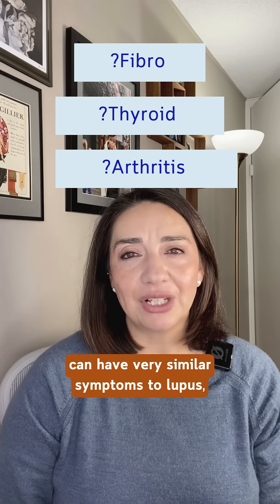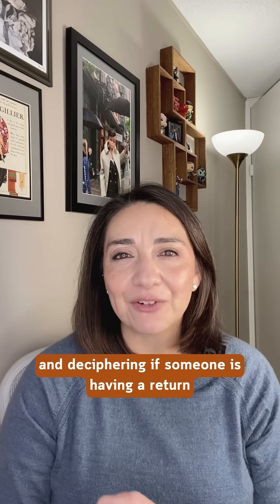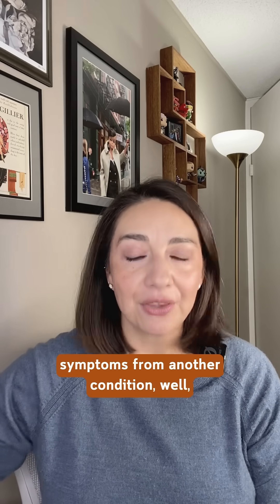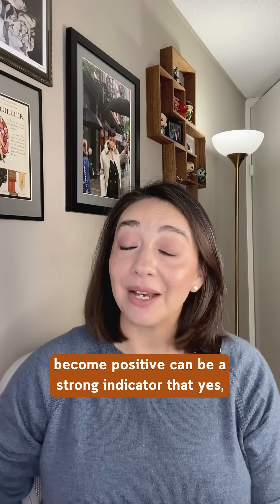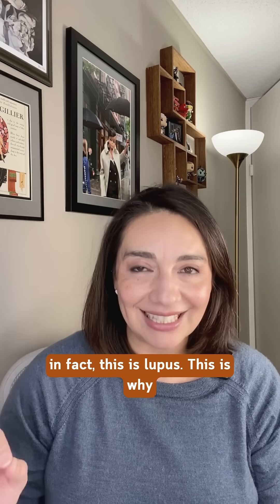These other conditions can have very similar symptoms to lupus, and deciphering if someone is having a return of their lupus or if they are actually having symptoms from another condition — well, that can take a fine eye to determine. Seeing that the once negative ANA has now become positive can be a strong indicator that, yes, in fact, this is lupus.